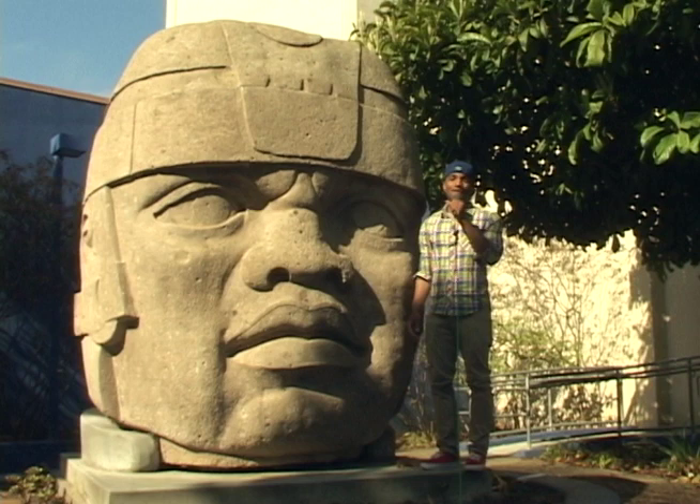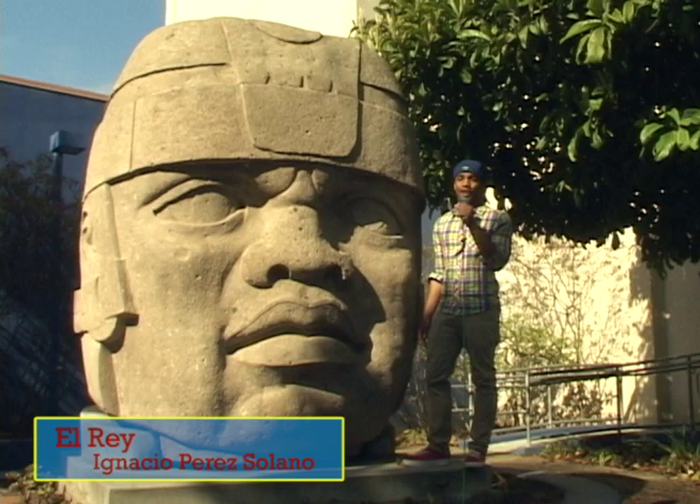Last but not least, we have El Rey, created by Ignacio Perez-Solano. This is a replica of an olmec figure in San Leandro in the state of Veracruz, Mexico. I just wanted to thank you guys for joining me on our first episode of Art Travels. As you can see, we really couldn't get to all the artwork that San Francisco City College has to offer and everything that lays around this campus. But that's until next time, so stay tuned.